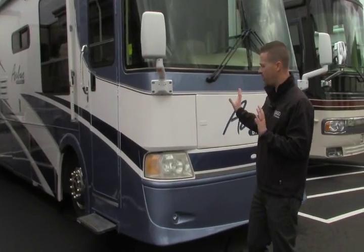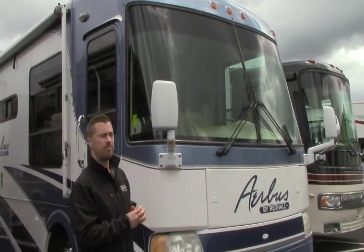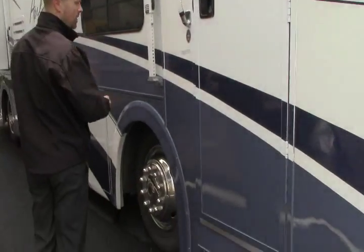First we're going to start at the front. We've got a 7500 watt diesel generator which is plenty of power for dry camping. A lot of you who go down south will do some dry camping in your spare time, so that'll allow you to do that. Got a power step here as well.